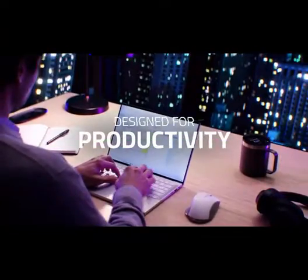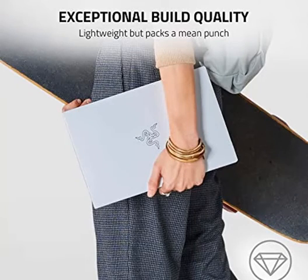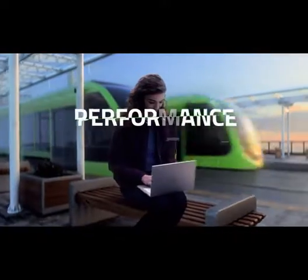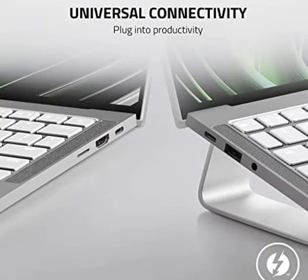Immerse yourself in sonic bliss: THX Spatial Audio brings advanced 7.1 surround sound to your RazerBook 13 with a high degree of precision that can turn any scene, song, or sound effect into something truly phenomenal. Windows 11 compatible — includes Windows 10 Home with a free upgrade to Windows 11 when available through Windows Update, for a fresh new feel and tools that help maximize your productivity.